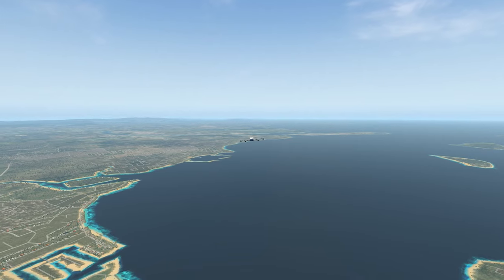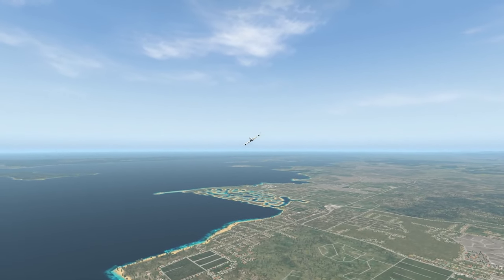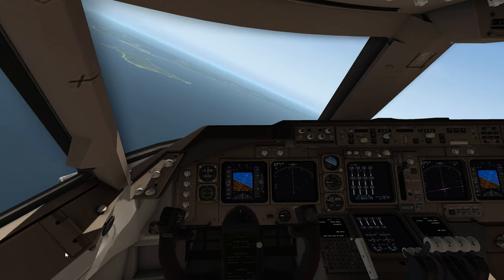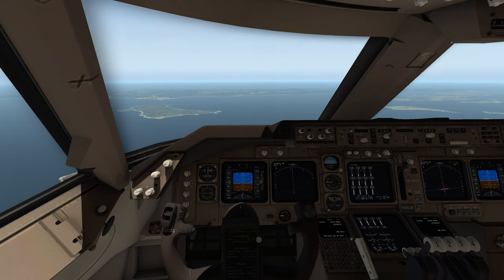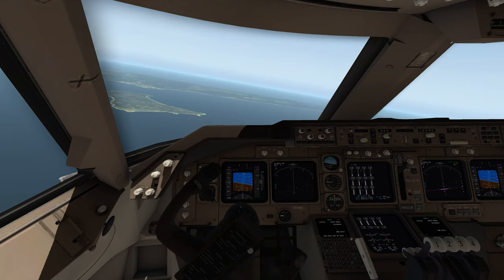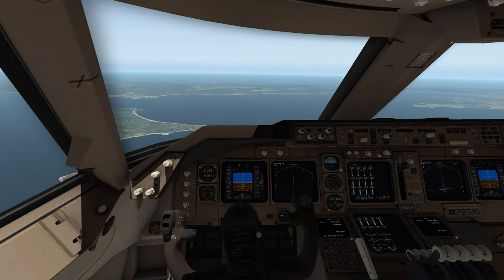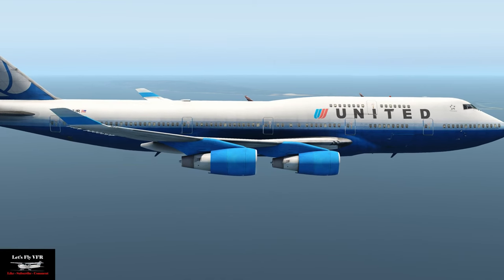Thrust reversing is something I don't know how to use in the 747, so it'll be all feet and brakes when we land. The aircraft does need a lot of rudder — that really surprised me. Even in the Jabiru that I've flown for real, you don't need a lot of rudder, and it's more sensitive on one side than the other because of prop torque. Nose wheel steering has got massively better as well — that's really good.